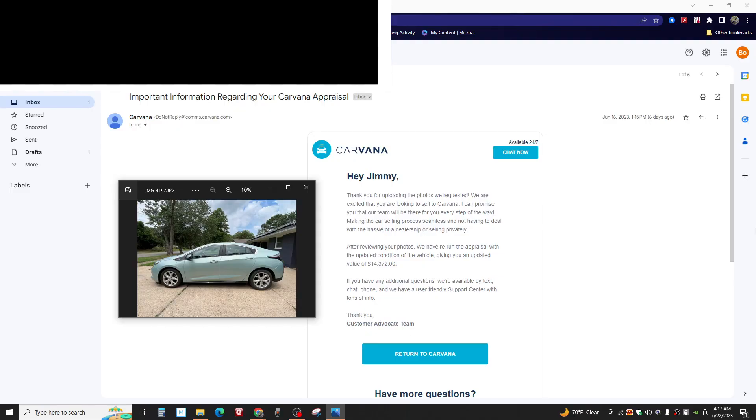Here's the email I got. After reviewing your photos, we have rerun the appraisal, giving you an updated value of $14,372. Before this, they had offered me either $15,016 or $15,400 and something. Over the short term lately, they've offered me $15,400 and $15,016. So they either dropped it about $1,100 or about $628 to $644. So about $650 or about $1,100 — one or the other — after looking at these pictures.